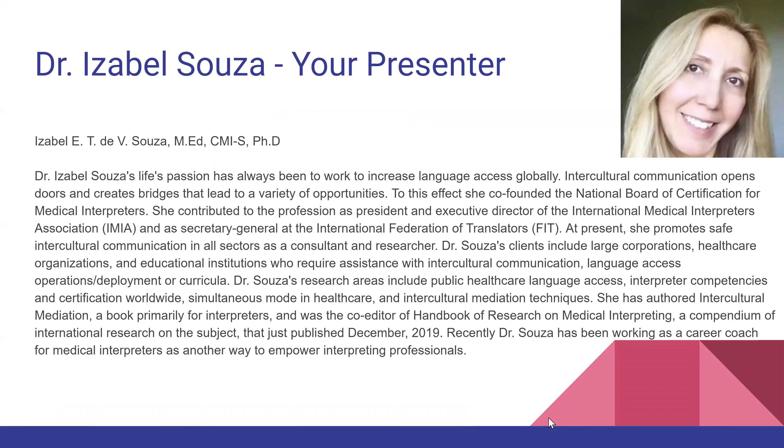I'm Dr. Isabel Souza, your presenter for this entire series, so we're going to move on right into the topic at hand.